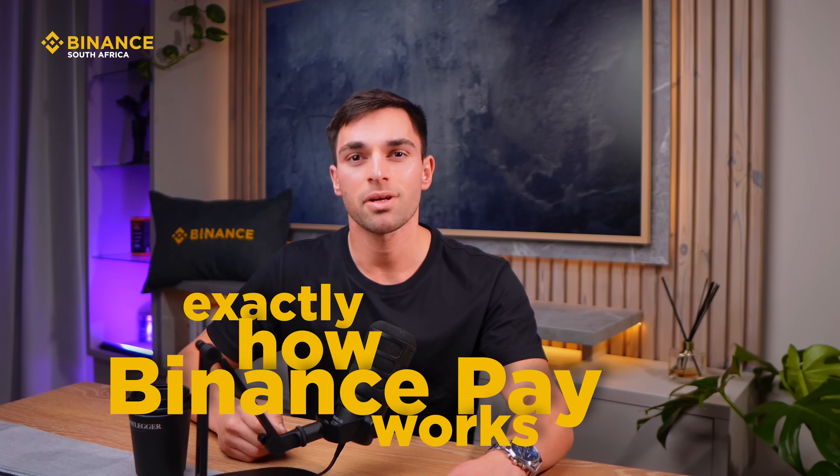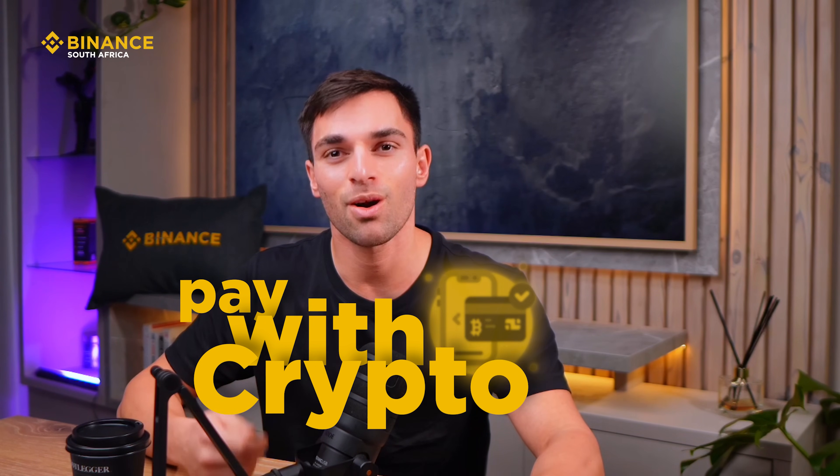I just paid for my Bootleggers coffee using Binance Pay. Today I'm going to show you exactly how Binance Pay works in the real world, step by step. So the next time you're at Bootleggers, you can pay with crypto just as easily as tapping your card.